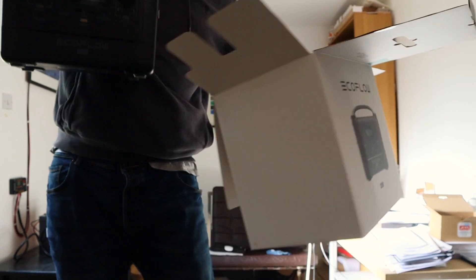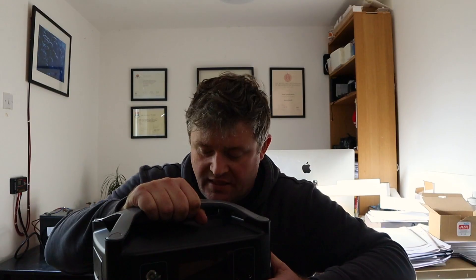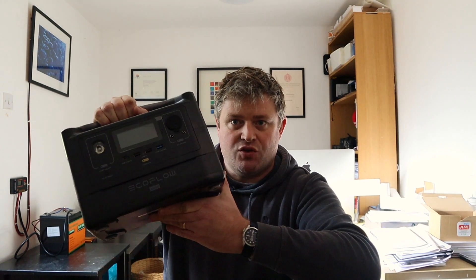This is an insurance policy. This is the EcoFlow River Max — it's a portable battery storage system with about 550 watt hours of electric storage in it. This isn't sponsored; I bought this myself.